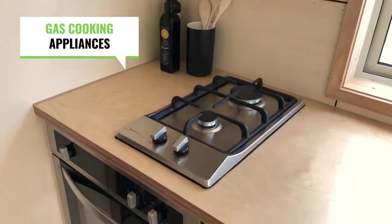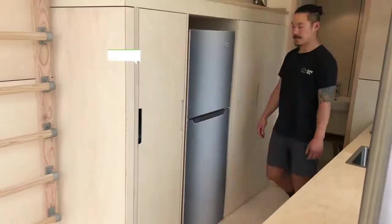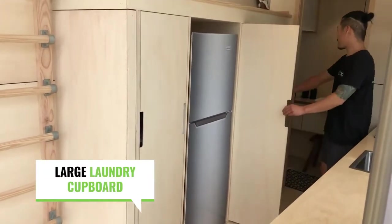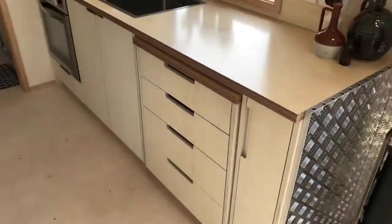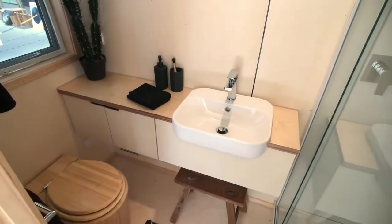Access to the second floor is provided by a walled staircase. Thanks to its clever design, it doesn't take up too much space in the living room. On the second floor there is a bed and a small number of shelves and hangers for storing things. A cool advantage of this house is the window in the ceiling right above the bed — not only does it let in natural light, but it also allows you to gaze at the starry sky.